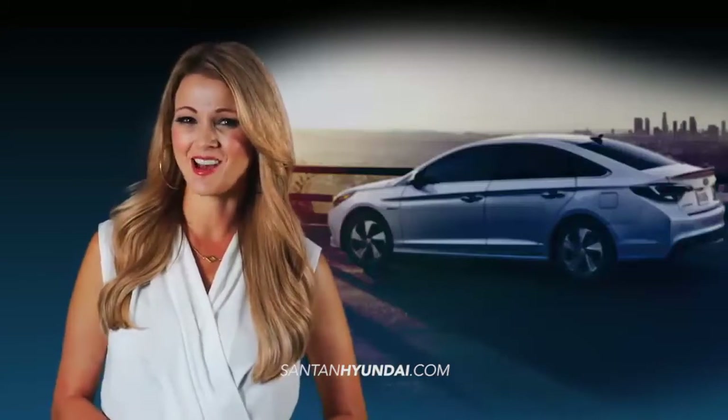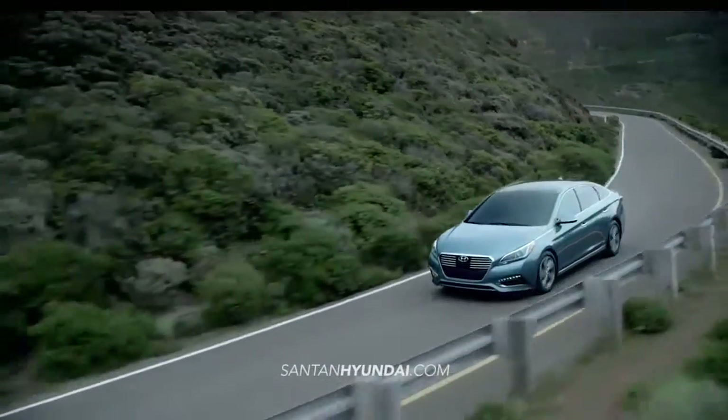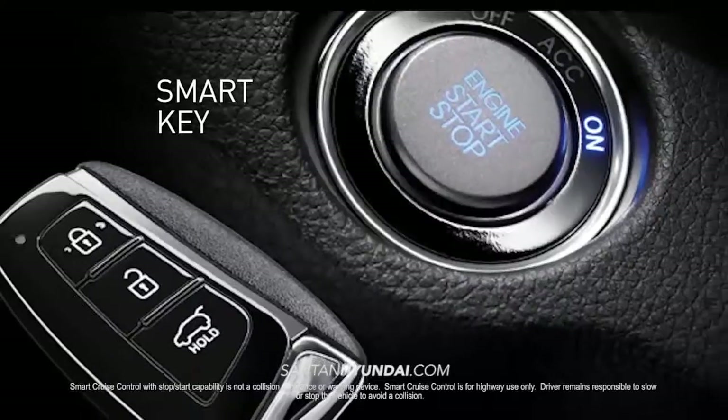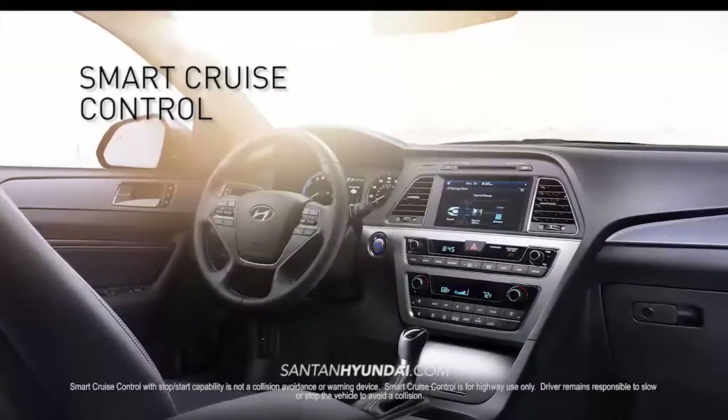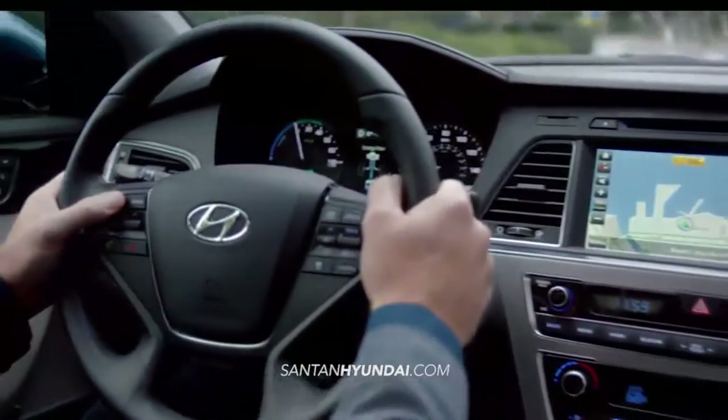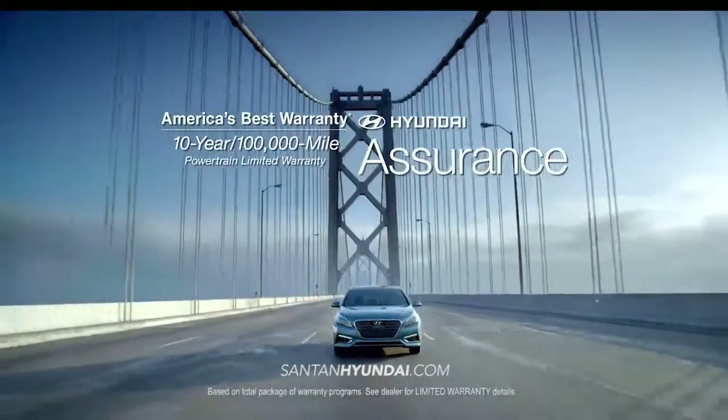To complement its thoughtful design, Sonata Hybrid features smart technology, like the hands-free smart trunk, smart key, and smart cruise control with start-stop capability. Sonata Hybrid makes your life more convenient on and off the road.